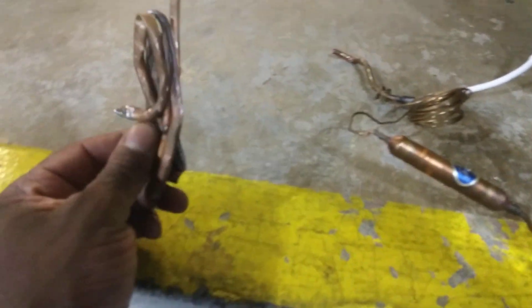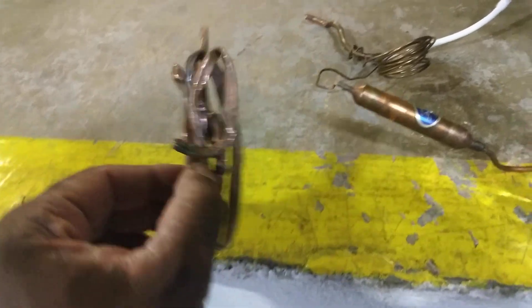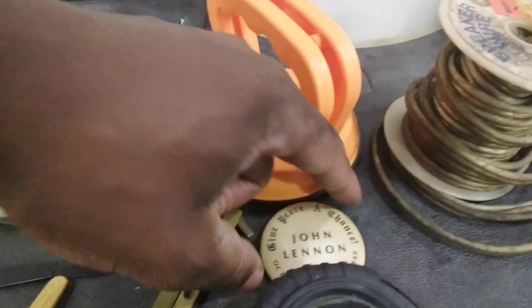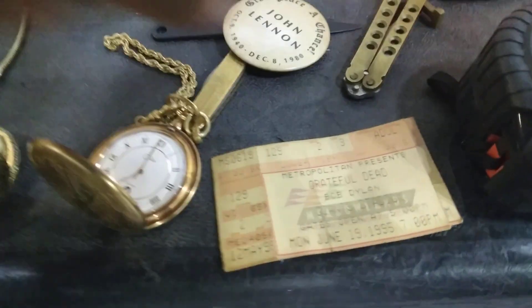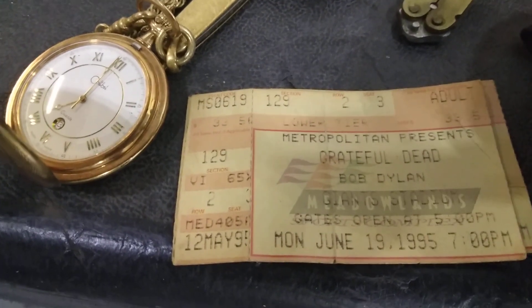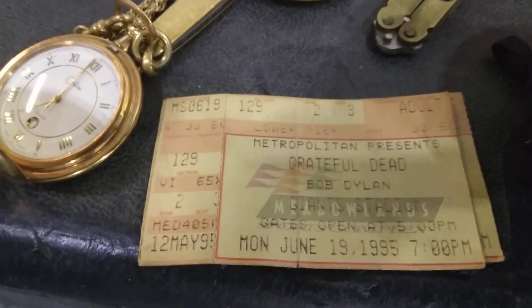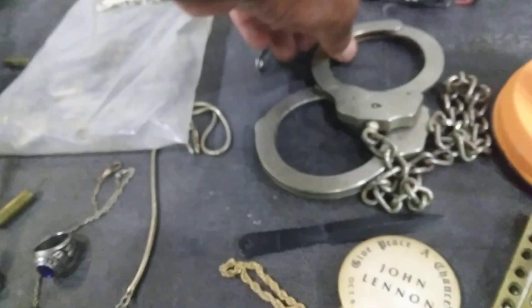This double wire comes from the back of fridges, wine coolers, and freezers. I got another copper piece and I'm going to hammer it up and fit it in. If I melt all of this, I'd like to know — do I need to use borax or is it 100% copper? Also got measuring tape, a hand grip, a John Lennon pin, and this — Metropolitan presents the Grateful Dead and Bob Dylan from 1995. These two tickets might be worth some money. Got a little throwing knife here, probably part of a set.